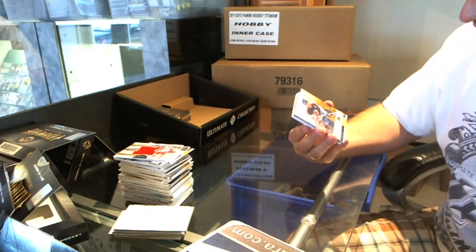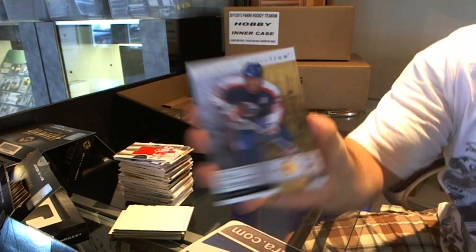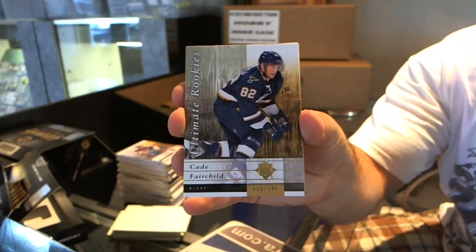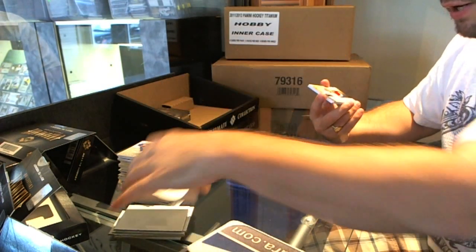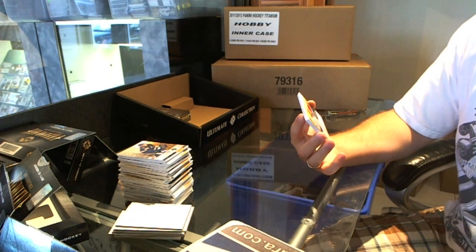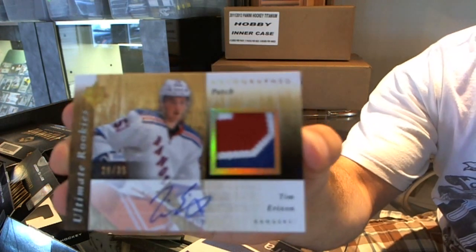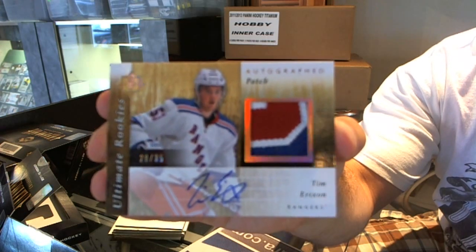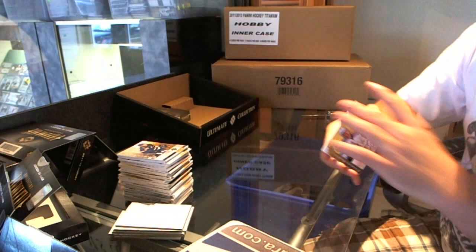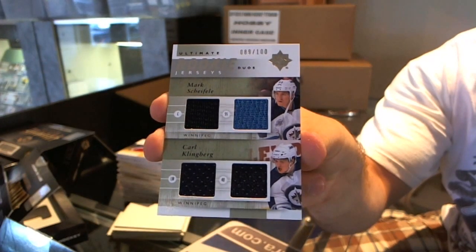For the Winnipeg Jets, which is the Phoenix Coyotes, Dale Hawerchuk. For the St. Louis Blues, Cade Fairchild. Oh pretty — number 20 of 35 autographed patches for the New York Rangers, Tim Erickson, three color rookie autographed patch. And for the Winnipeg Jets, numbered to 100, Mark Shifley, Carl Klingberg dual jersey to 100.